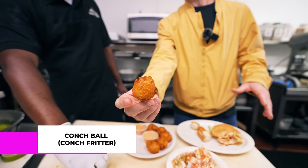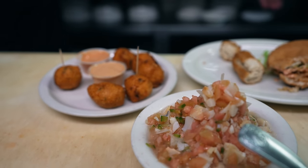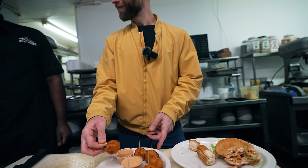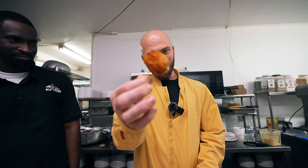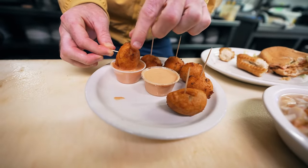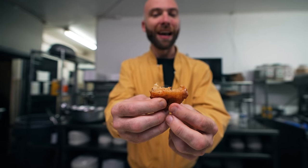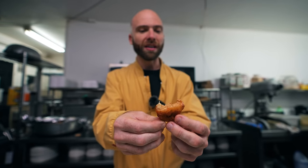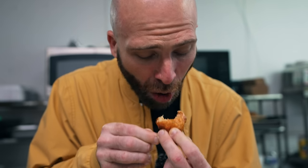That is a real conch fritter — the other one is crack conch. It's actually conch fritters — the Americans call it conch balls because they make their fritters more pancake flat. That's not how we do it in the Bahamas — it has to be round, just like this. Right into this conch sauce. Still super hot. A little crispy on the outside, the inside is juicy, mushy, lots of flavor. But you need to have the conch sauce — it's crucial. Every place has its own conch sauce.